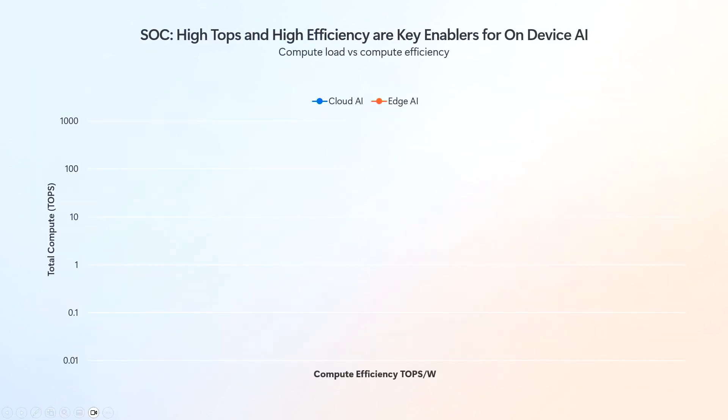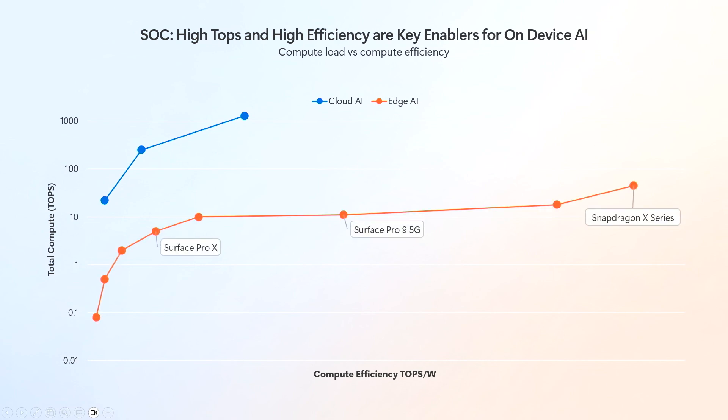It gives us a tremendous amount of efficiency. Here's an example comparing cloud GPUs in terms of total TOPS but also efficiency of TOPS per watt — think of that as miles per gallon versus top speed. This is a log scale graph, and you can see in the Snapdragon X Series Elite a jump in both performance and efficiency. That's really remarkable.